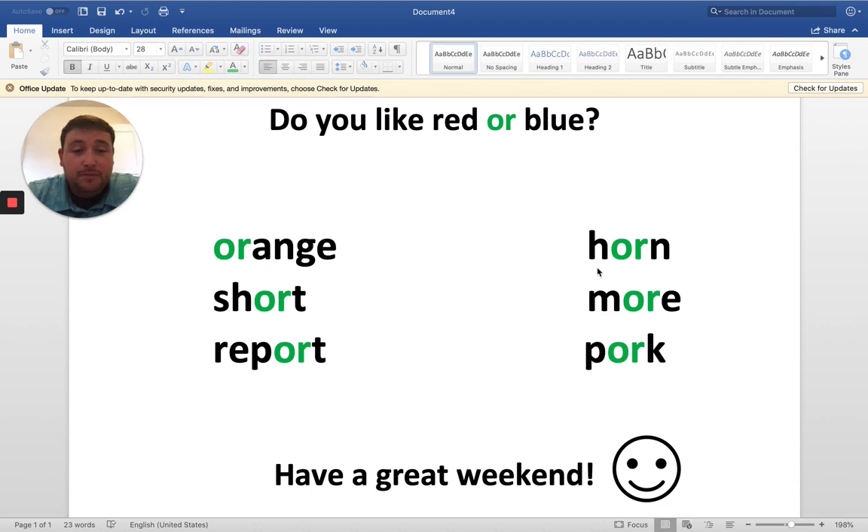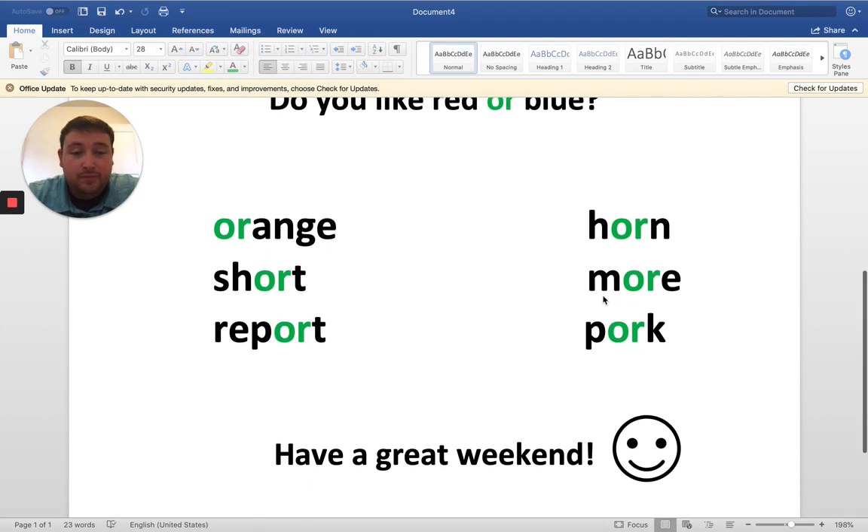Next up, we have the word "horn." More. And last but not least, pork.